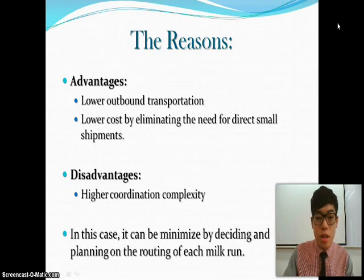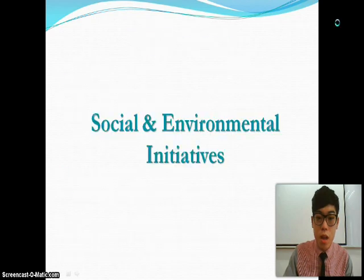Comparing the advantages and disadvantages: the advantage is lower outbound transportation cost by eliminating the need for direct small shipments. The disadvantage is higher coordination complexity. In this case, it can be minimized by deciding and planning the routine of each milk run.